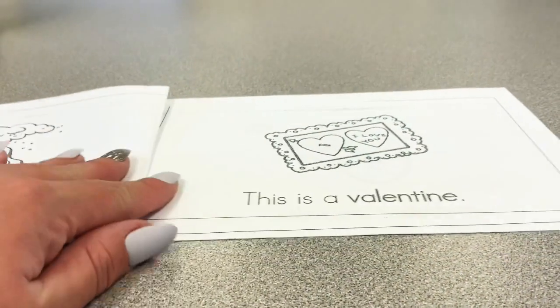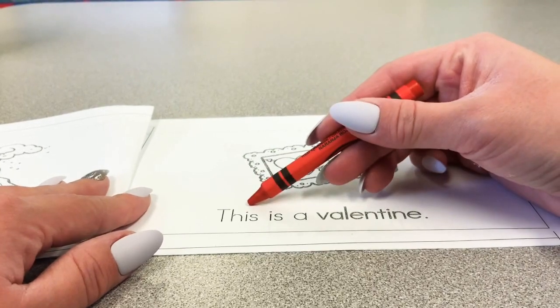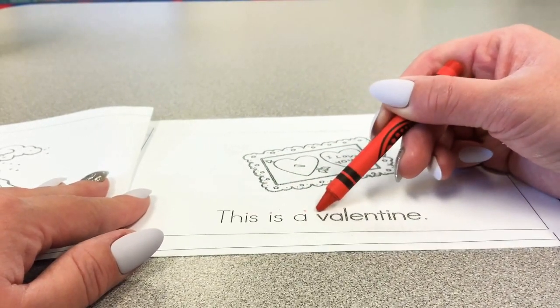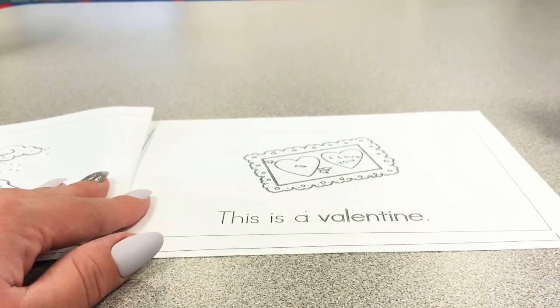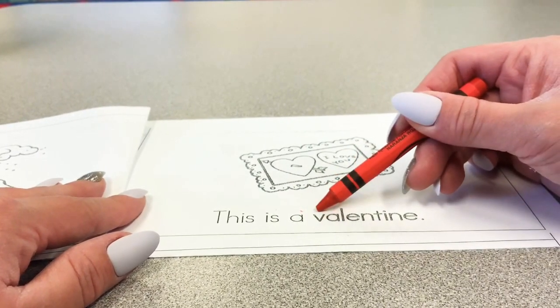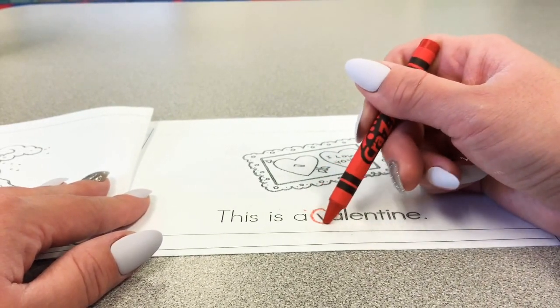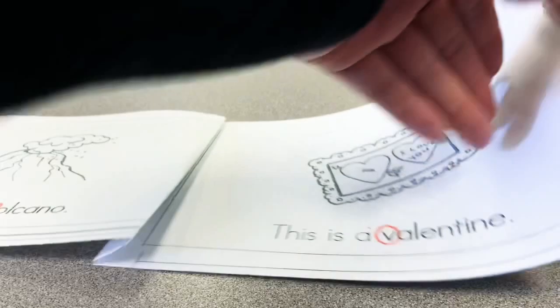The next page says this is a v-v-v-valentine. Find the V in valentine and circle it. Did you find it? Good job! Alright, so we found the letter V in Valentine, so let's turn the page and read the next sentence.